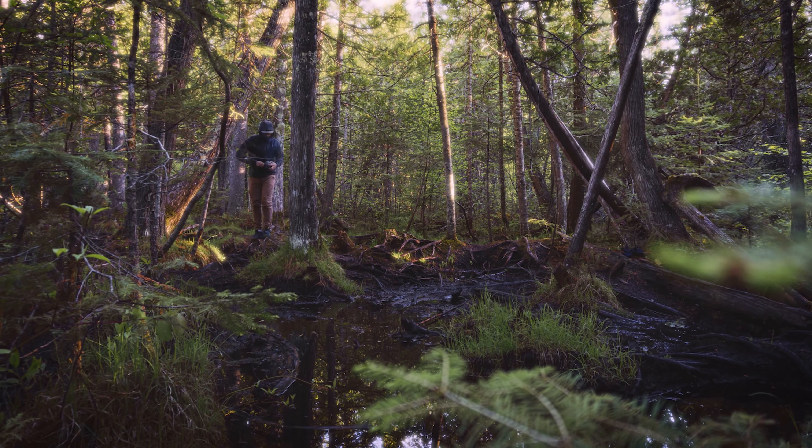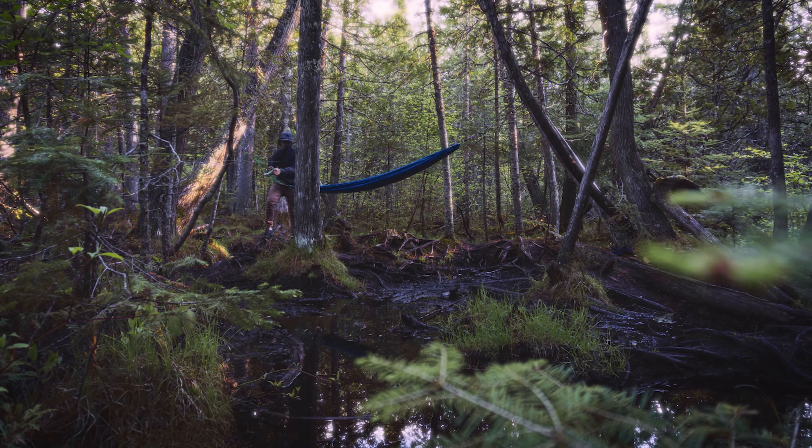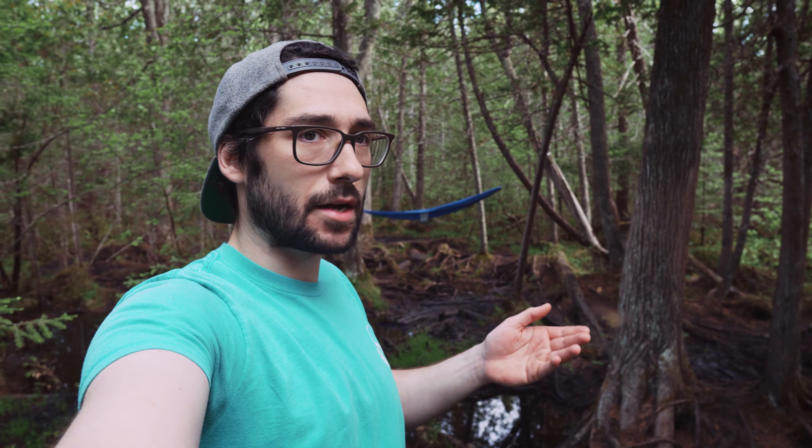I wanted to get kind of a wide angle on it, so I chose my 16mm 1.4 from Sigma, and then basically focus stacked four photos together to get this hammock life photo. So let's check it out.